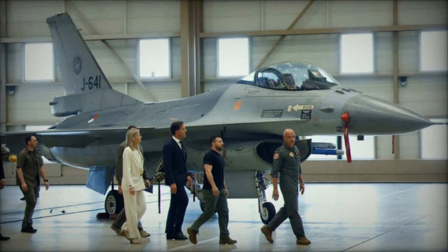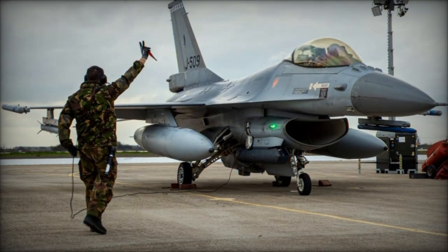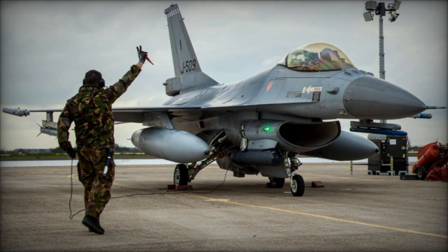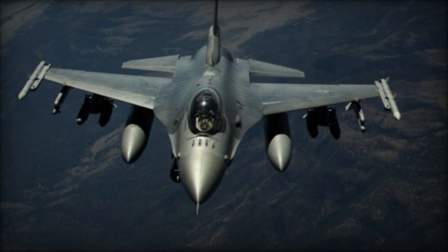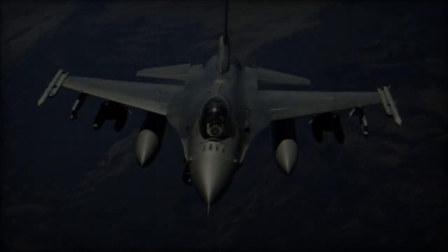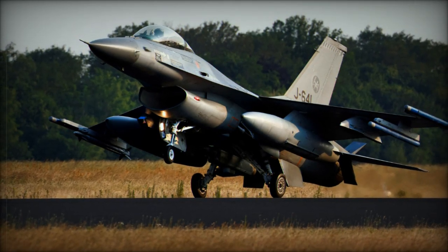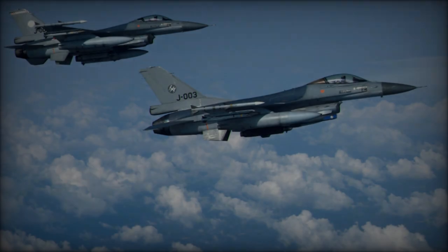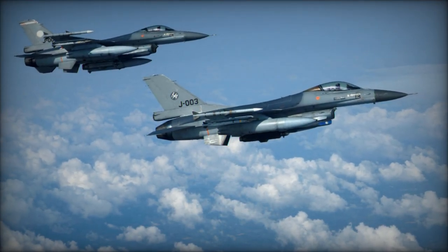In terms of armament capacity, the F-16 can carry up to 12,000 kilograms of weaponry on its airframe, weighing 8,272 kilograms empty, with a maximum takeoff weight of 16,900 kilograms. Its arsenal includes a 20mm M61A1 Vulcan cannon internally, along with various external armaments such as air-to-air and air-to-ground missiles, anti-radar missiles, laser-guided bombs, JDAMs, and rockets.